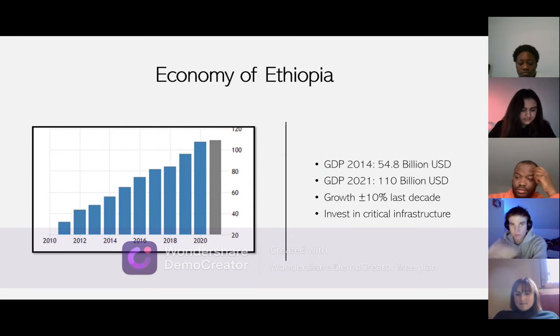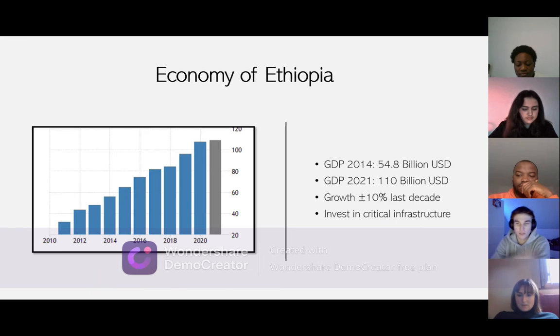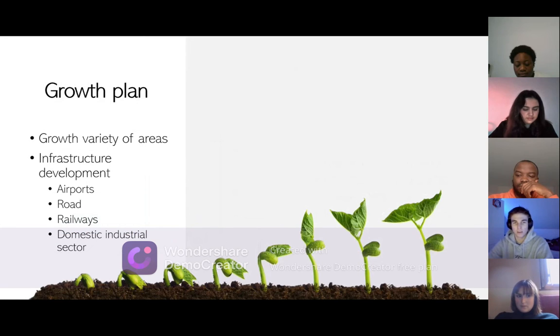Let's talk about the economy of Ethiopia. Despite being the second most populous country in Africa, Ethiopia is one of the fastest growing economies in the world. In 2014, the GDP of Ethiopia was 54.8 billion US dollars. The average growth of the country's economy is 10.7% over the last decade. Now the GDP of Ethiopia is 110 billion US dollars. The Ethiopian government has invested heavily in critical infrastructure, which is the main reason for the rapid development of the country, attracting a lot of foreign investors. Ethiopia's plan is to achieve growth in agriculture, rural development, infrastructure, and good governance, maintaining average GDP to meet the millennium development goals.